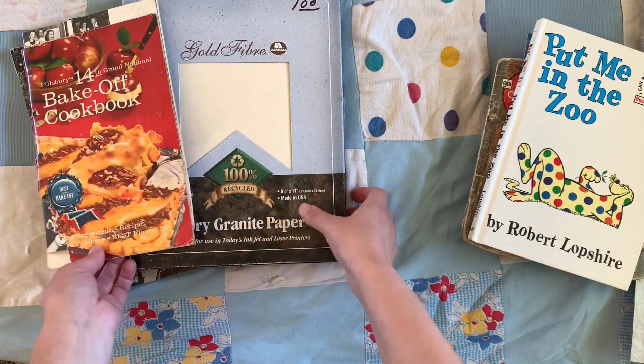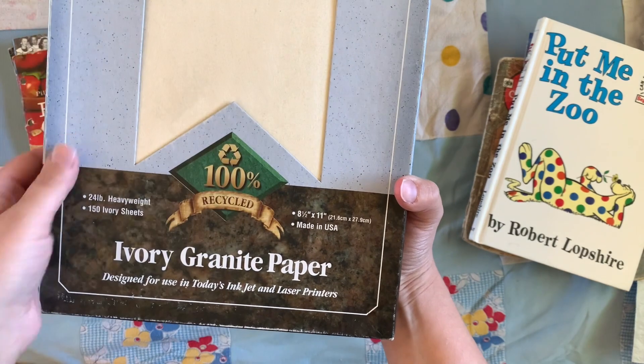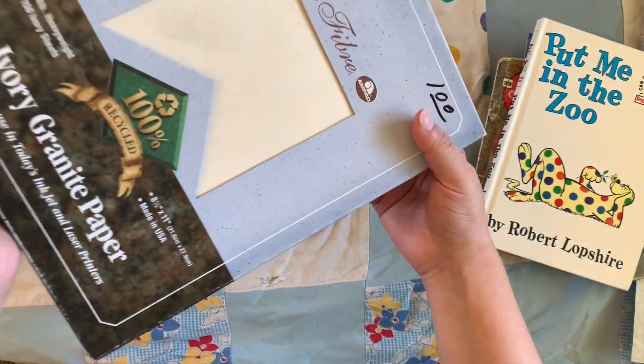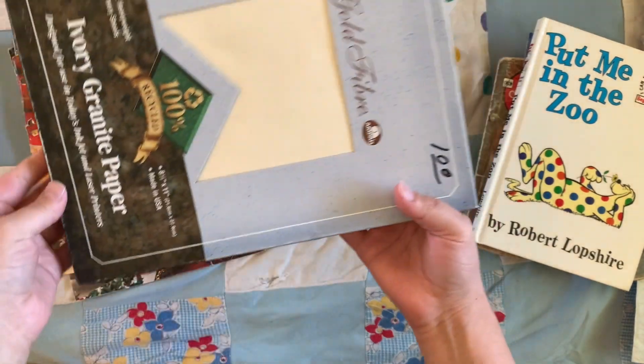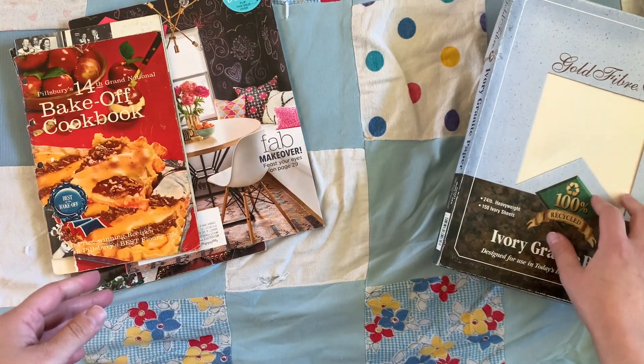I got some paper here — it's ivory granite paper. It feels like resume paper, and I'm pretty sure that's essentially what it is. But it was a box for a dollar, so I thought that might be great for practicing doing some printables. Picked that up.